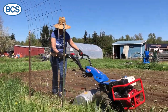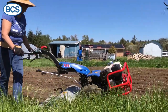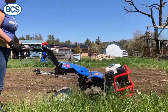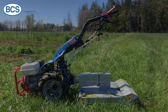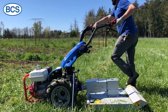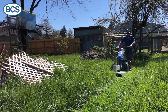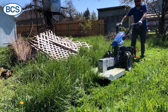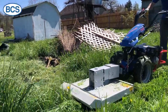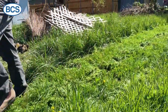Adjustable handlebars swing to the right or left. Best known for the BCS tiller attachment, model 722 is also compatible with several mowing attachments like the brush mower or sickle bar mowers, and it packs plenty of power.